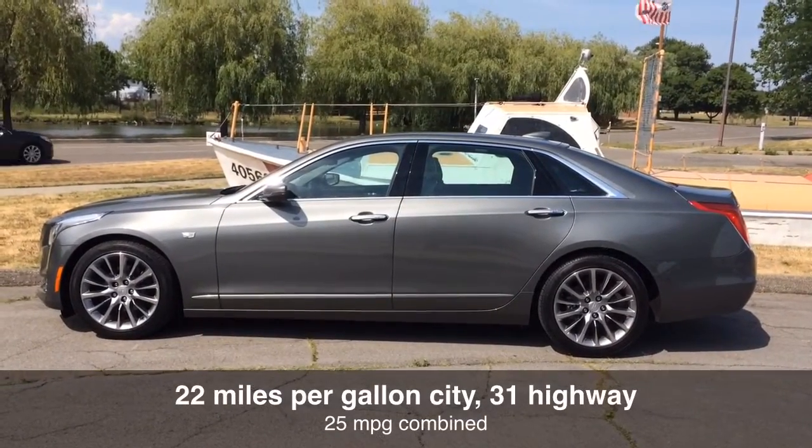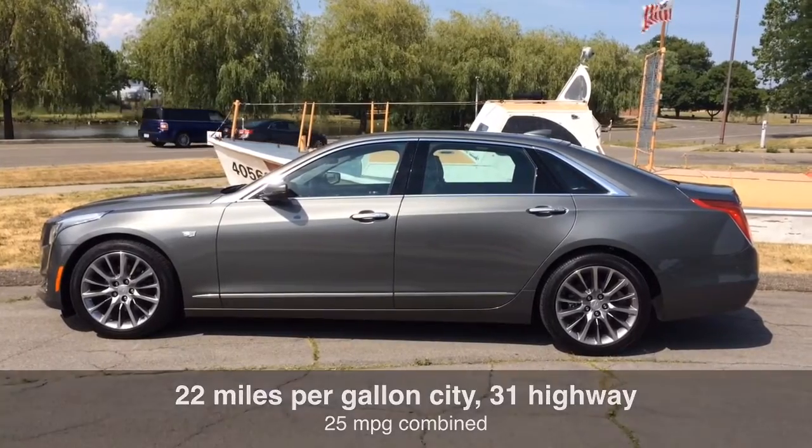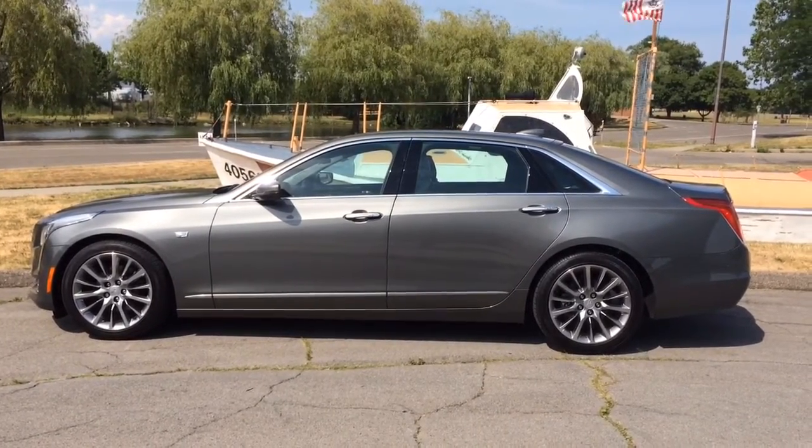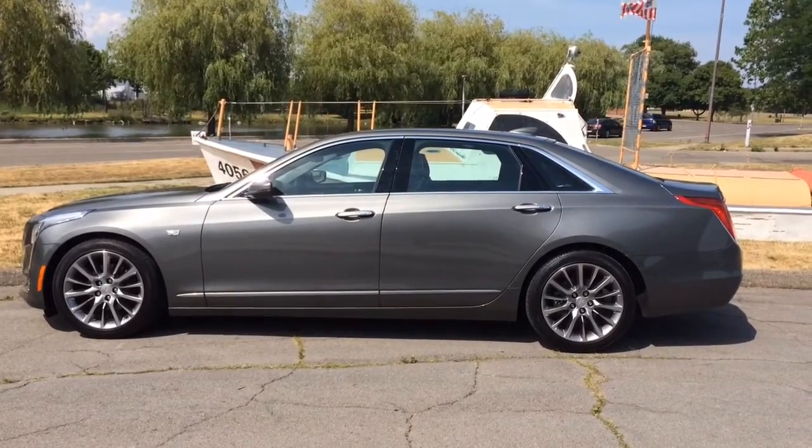The CT6 has an EPA rated fuel economy of 22 miles per gallon in the city, 31 mpg highway, and a combined fuel economy of 25 mpg.